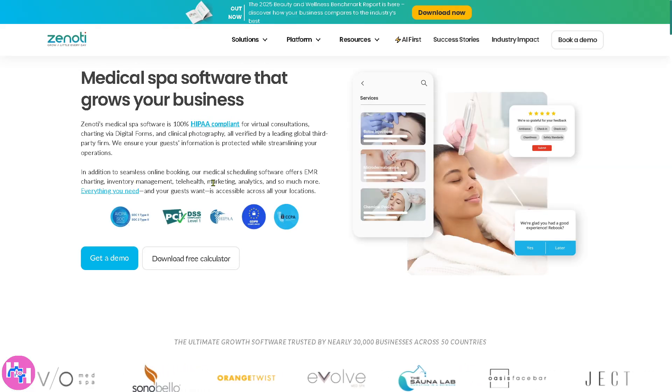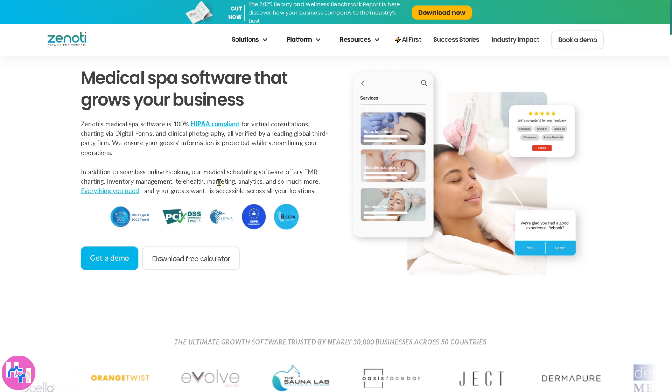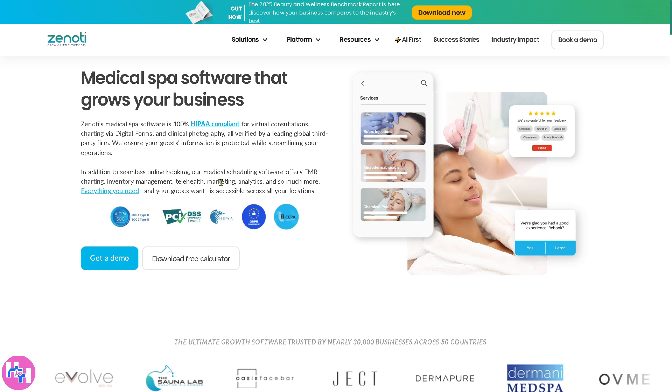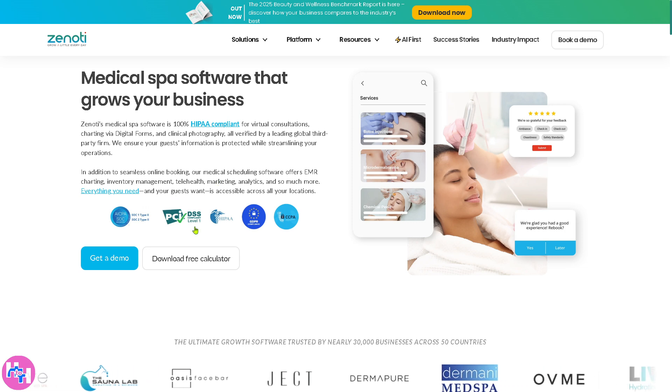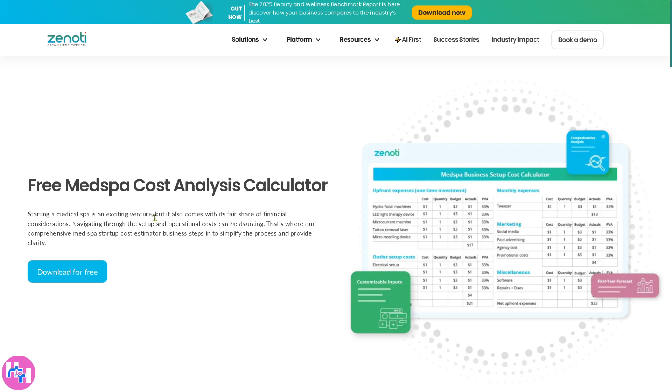Then there's the Medical Spa Software — a solution for med spas and aesthetic clinics that includes HIPAA-compliant records, treatment plans, and medical history tracking. It also supports appointment booking and provides a free med spa cost analytics calculator for advanced analytics and business growth.